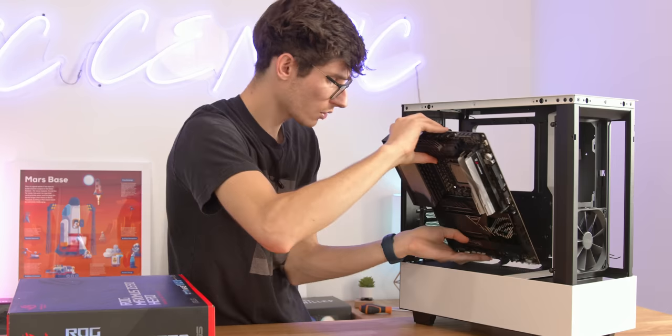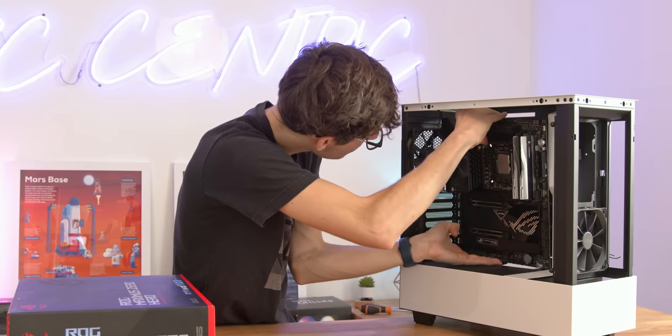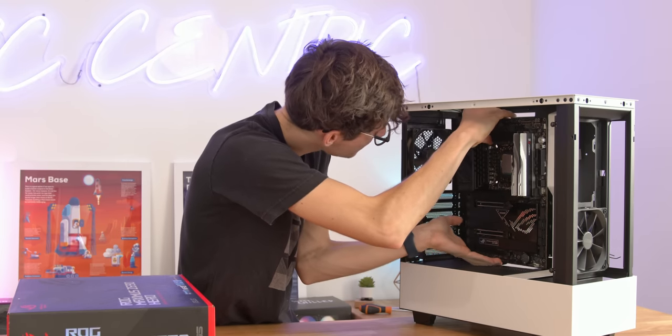We'll grab our motherboard - you'd normally lay the case down, but I'm going to go beast mode and just drop this into place now.